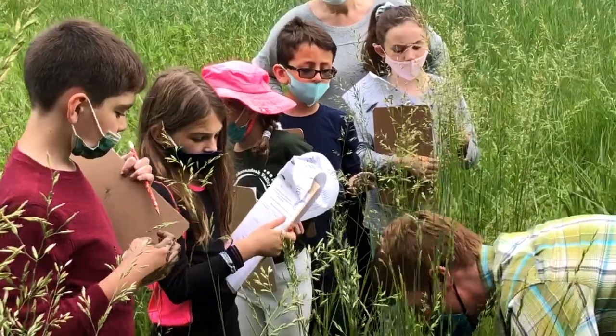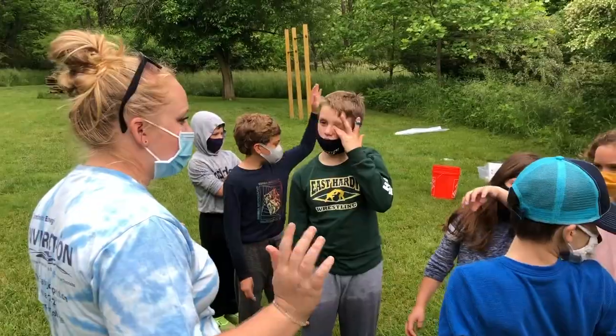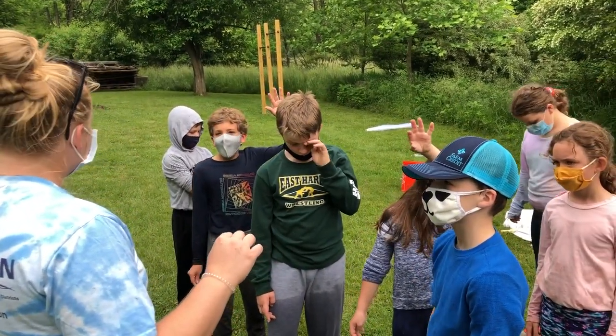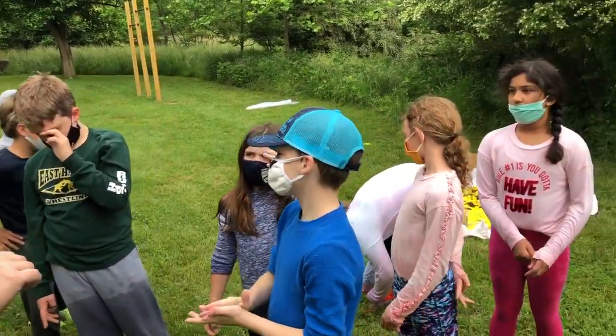Brent Barito from the USDA returned as our soil and wetland plant expert, joined by Allison Pahn, an education and program support specialist working with the Lord Fairfax Soil and Water Conservation District.